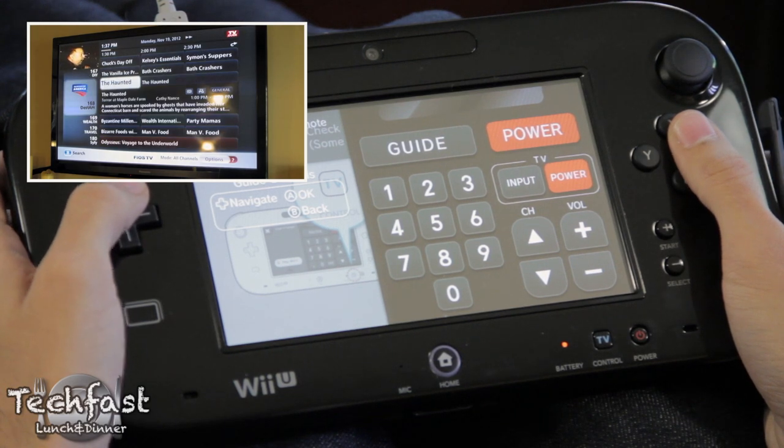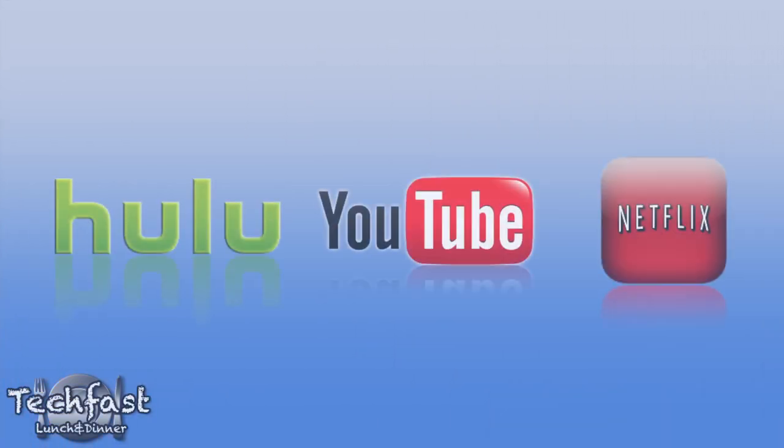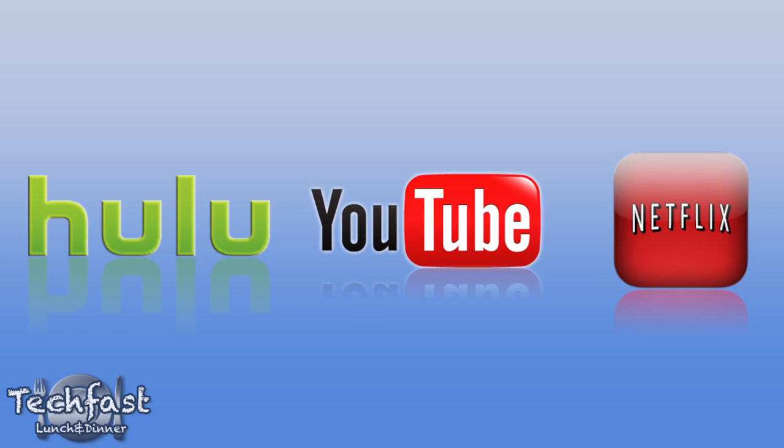In addition to TV controls, a lot of the streaming standards have also made their way over to the Wii U, including Hulu Plus, YouTube, and Netflix, though at this moment Netflix is the only one of these services currently available.